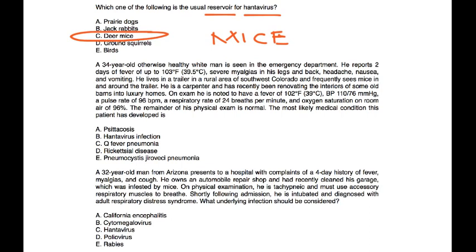A 34-year-old otherwise healthy white man is seen in the emergency department with two days of fever up to 103, severe myalgias in his legs and back, headache, nausea and vomiting. He lives in a trailer in a rural area of southwest Colorado and frequently sees mice in and around the trailer. He is a carpenter renovating old barns. On exam: fever 102, blood pressure 110/76, pulse 96, respiratory rate 24, O2 saturation 96% on room air. The most likely diagnosis is hantavirus — choice B — given the mice exposure in southwest U.S. with classic symptoms.